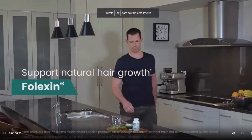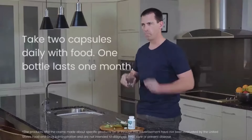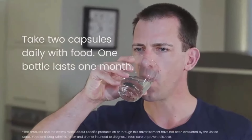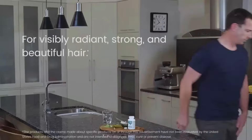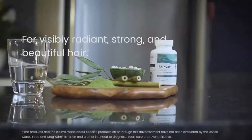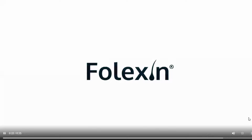Where to buy Folexin? You can give Folexin a chance without worrying. Be very careful with the website where you purchase Folexin, because today this product is only sold through the official website. To help you, I have left the link to the official website in the description box of the video and also in the comments below.